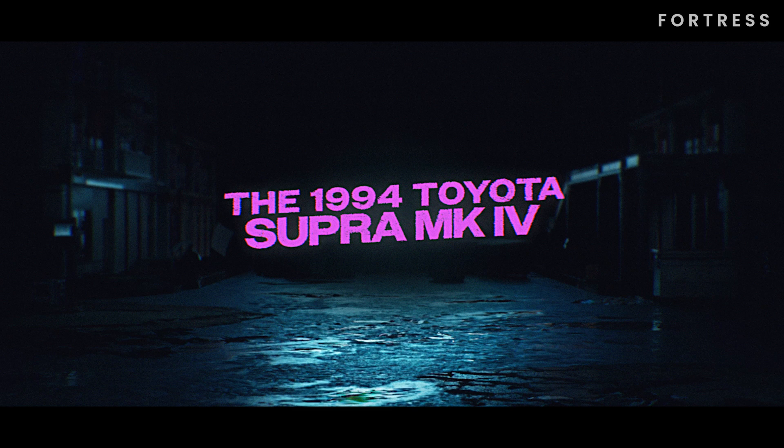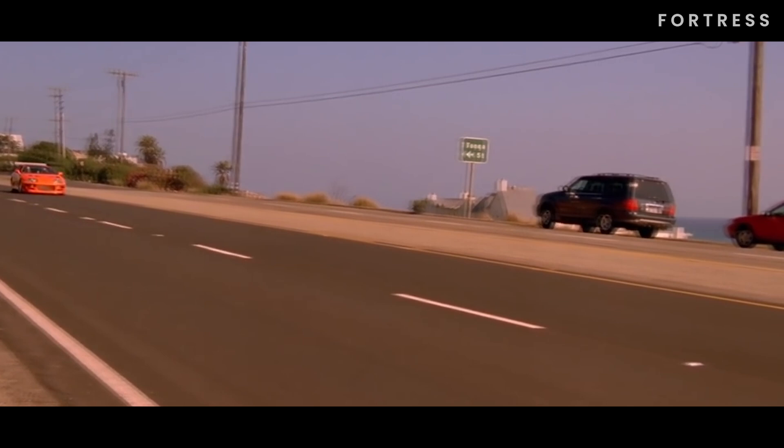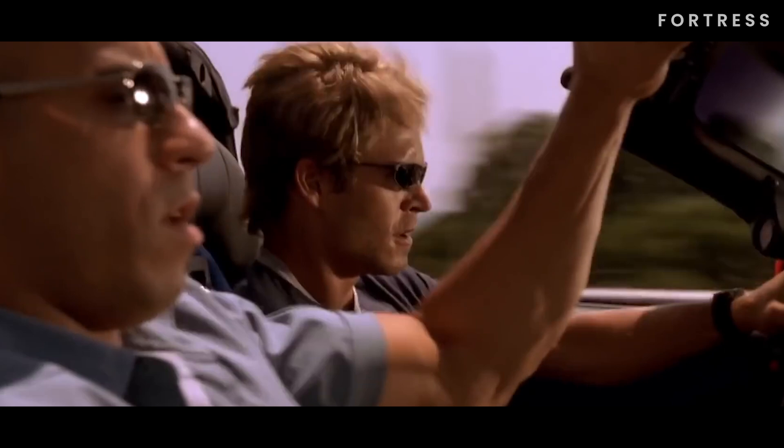Coming up in our third spot is the 1994 Toyota Supra MK4. After his Eclipse is destroyed by Johnny Tran, Brian takes on the challenge of restoring a scrap Supra he finds in a junkyard. With a budget of $20,000 — though it ended up costing way more — he turns it into a beast capable of challenging even a Ferrari.